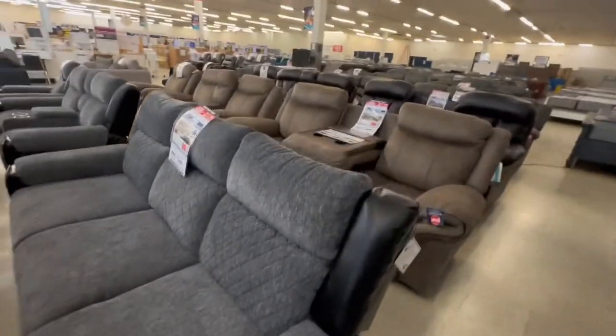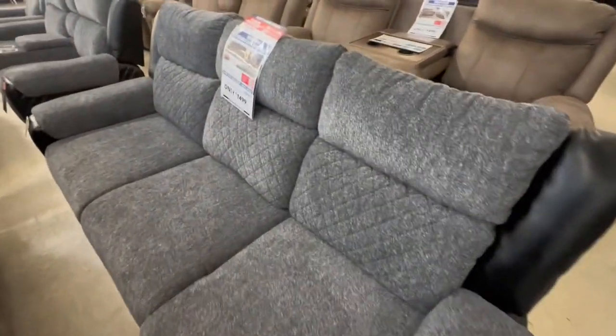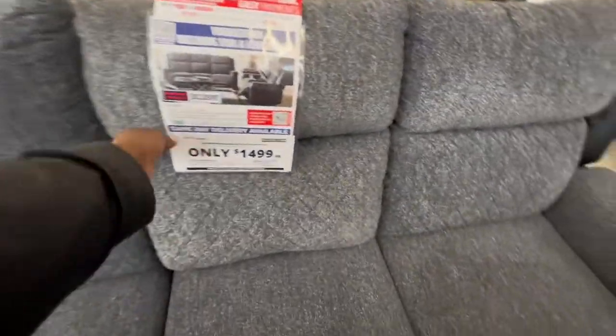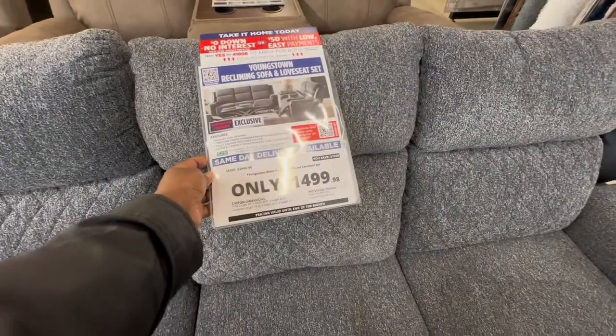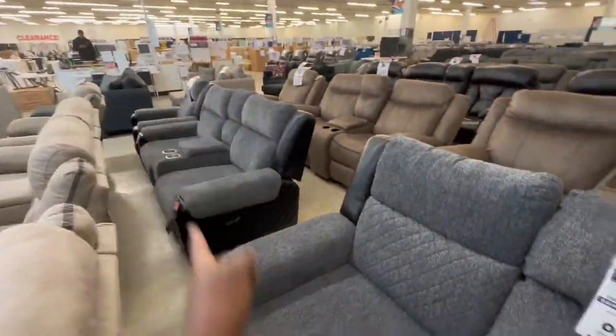I like this one — look, it's got two separate ones. It's $14.99 for the group. It is a sofa and a loveseat. Look at the picture — that's pretty. And then they have a recliner too.